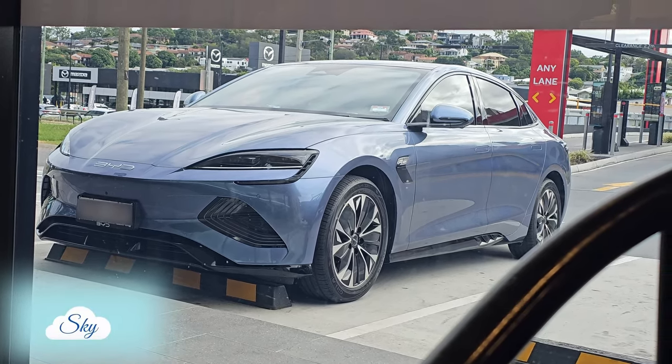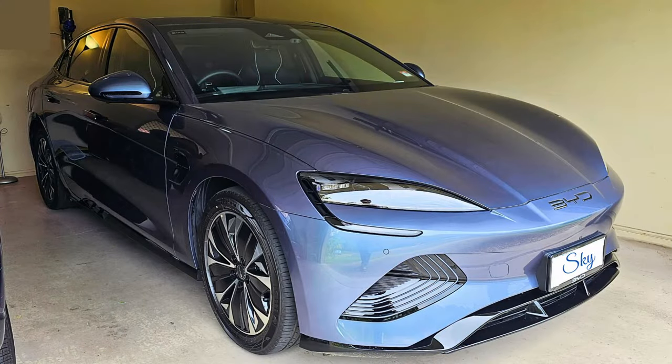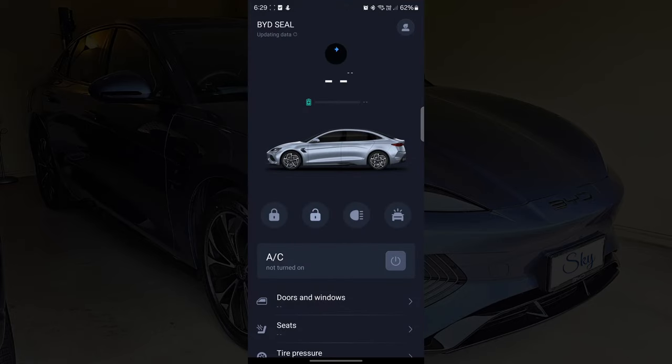Hi everyone, welcome to another Sky Perspective video. There's a recent update on the BYD Android application, and this has reminded me that many of you have requested me to do a video on the BYD app. So here's the deep dive.